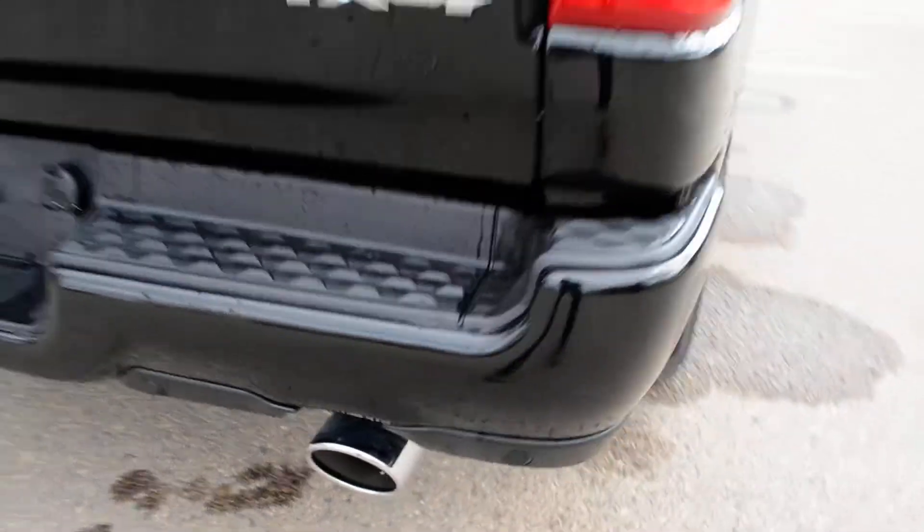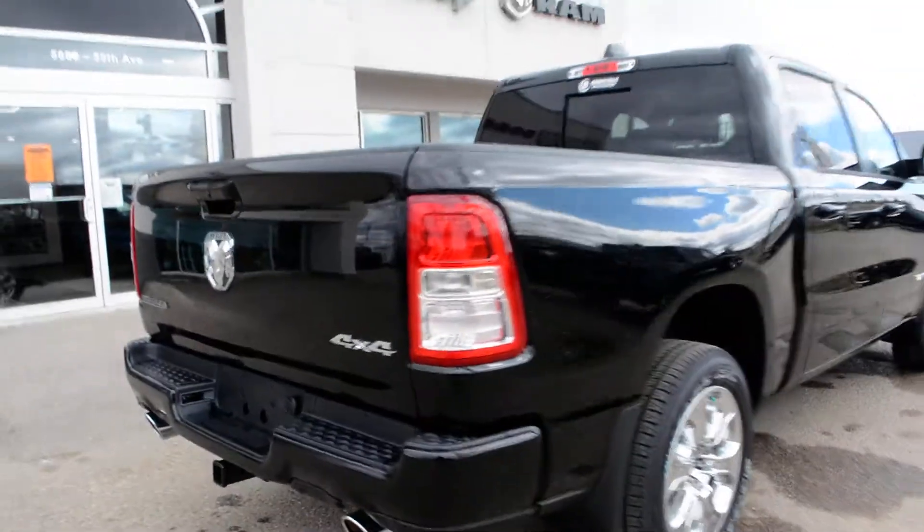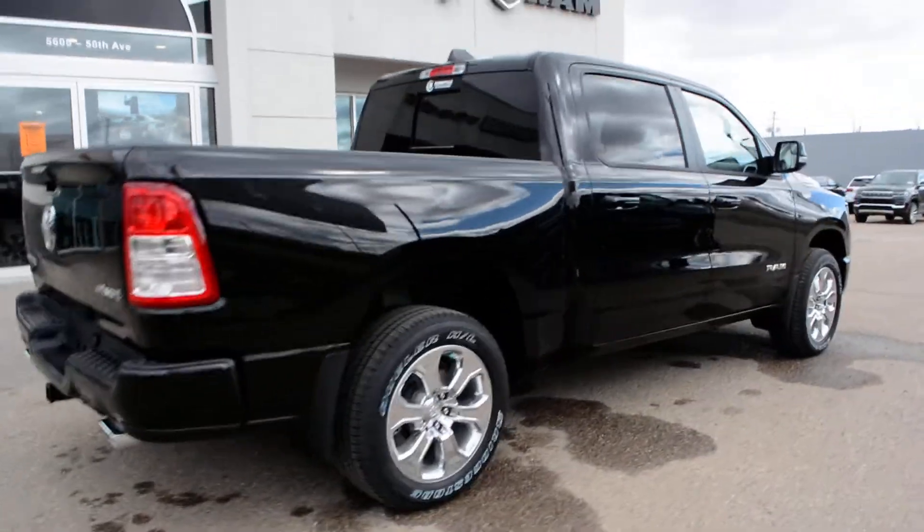Coming around towards the back here, you can see you do have your backup camera equipped, as well as your rear park sensors — you can see those sensors across that back bumper. Of course, everything you need for your towing and hauling capabilities as well.